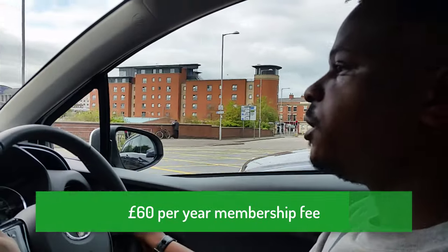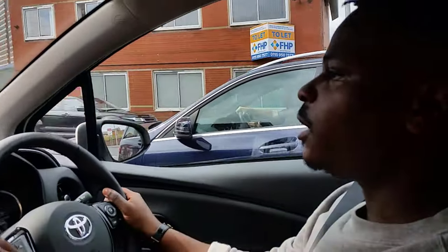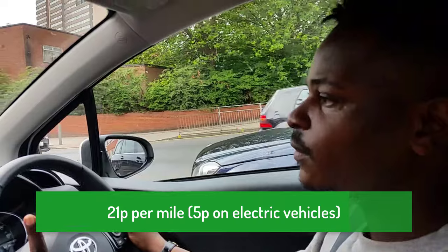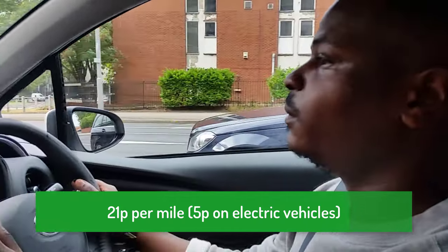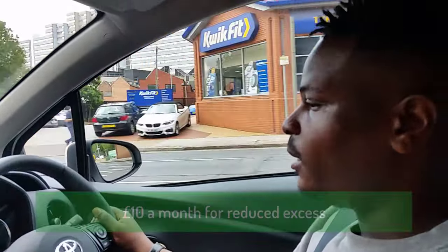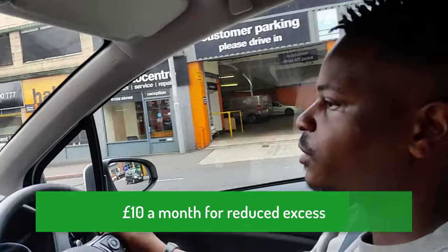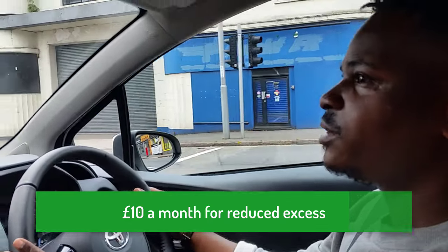The cost of the annual membership is £60 a year. Mileage is 21p per mile for all cars, except for fully electric vehicles which is 5p per mile. I pay an extra £10 a month to waive my excess on the insurance — that's the choice I've made and I'd recommend you do that as well.